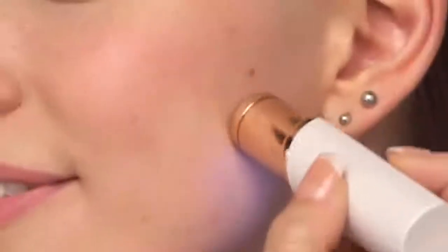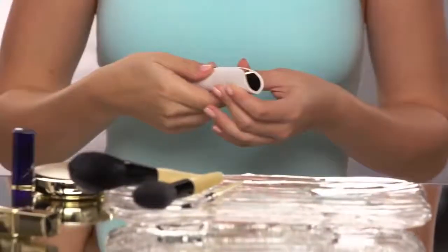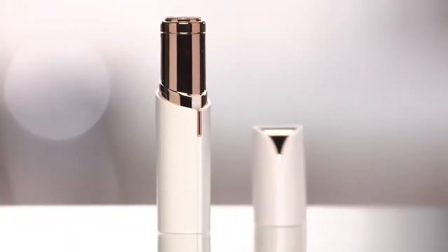Flawless — the new gold standard from the experts in facial hair removal. Finishing Touch. It's as if there wasn't hair there to begin with. Flawless, it's the other lipstick you won't want to be without. It's like my little secret. Order your Flawless today.